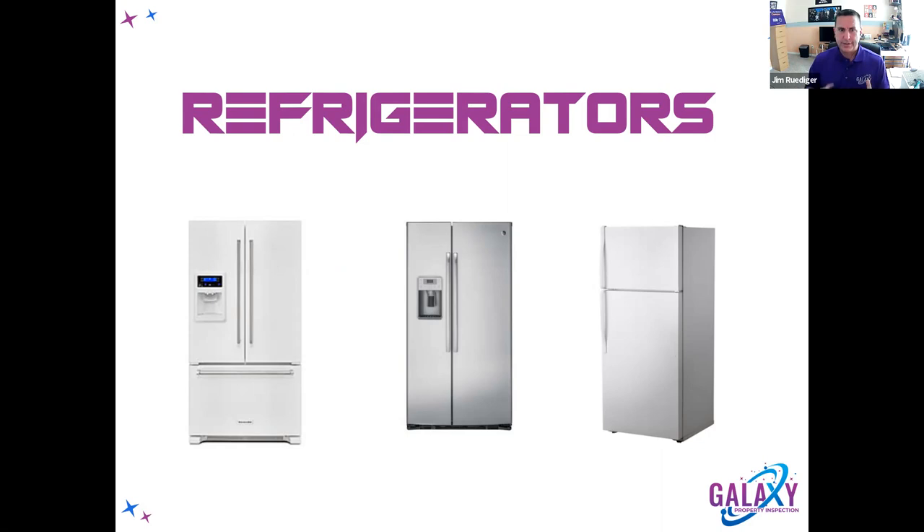Cold air is never made in the refrigerator — it's always made in the freezer. It's a by-product of the refrigeration process, and when the fresh food section needs cold air, it literally just steals some from the freezer. It's important to understand how a refrigerator works because we're going into winter, and refrigerators tend to work differently in winter than in summer.